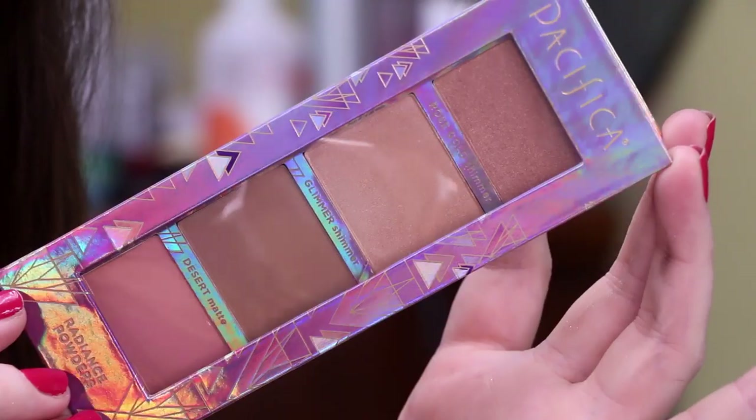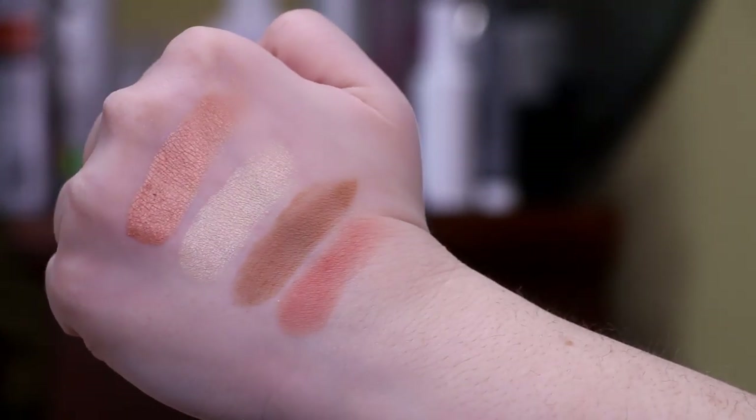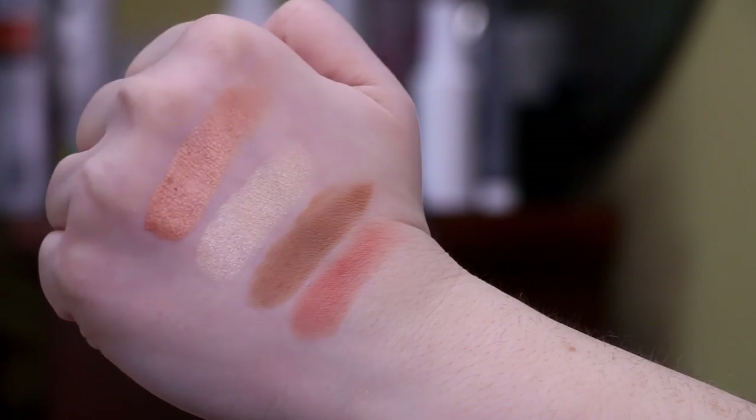That will lead us right into the Pacifica Alight Natural Radiance Powders Palette. This is $18 and they call this a glowing mineral face shade palette. It gives you two mattes and two shimmers — a desert matte and a sunset matte, which I'm assuming are like the bronzer and blush, and then the rose gold shimmer and the glimmer shimmer, which are of course the highlights. Again, here we go with cheap packaging — this is just a plastic window, the whole thing is cardboard, very bendy, not very sturdy. My next issue is these two bronzer/blush shades would work for my skin tone, but if you have medium to deep skin tone, I don't see this working for you. There's only one shade of this available, so not skin-tone inclusive.